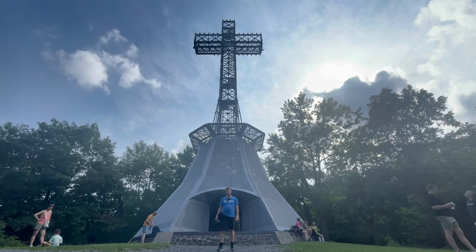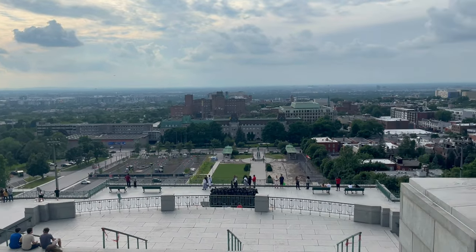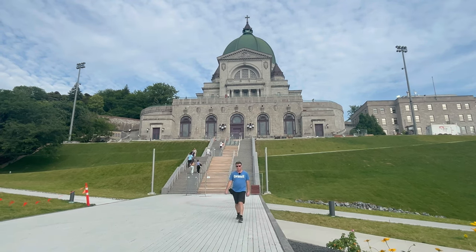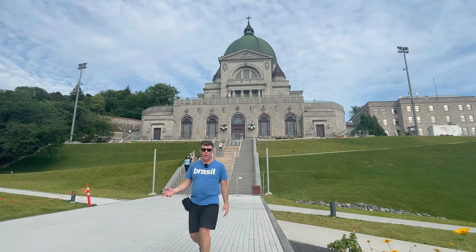This is the Saint Joseph Oratory, where you come for a pilgrimage — climbing a thousand steps for a sick child, or something like that.